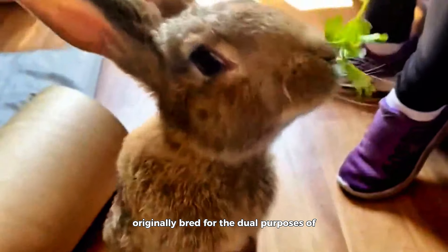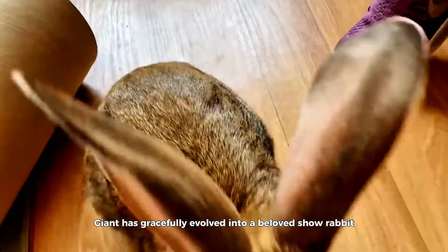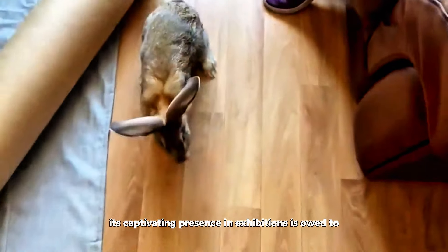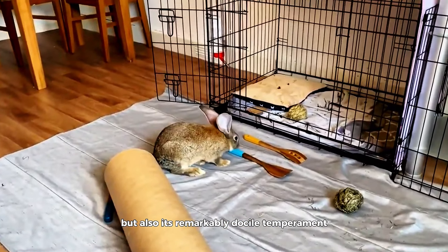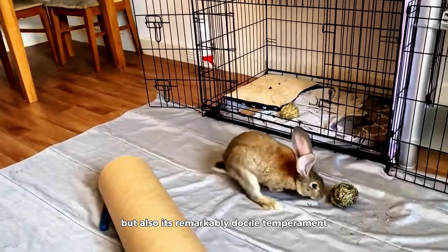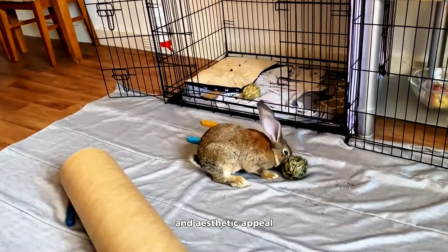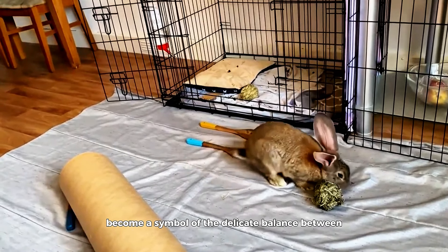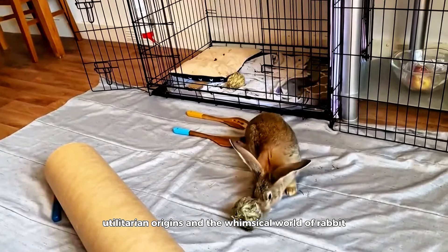Originally bred for the dual purposes of providing ample meat and luxurious fur, the Flemish Giant has gracefully evolved into a beloved show rabbit. Its captivating presence in exhibitions is owed to not only its imposing size, but also its remarkably docile temperament, creating a harmonious blend of functionality and aesthetic appeal. The Flemish Giant has, over time, become a symbol of the delicate balance between utilitarian origins and the whimsical world of rabbit showcasing.